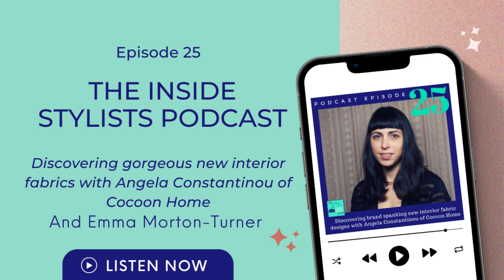Welcome to the Inside Stylist podcast. I have a guest today who you might not know. She is from Cocoon Home UK, which is a website that has fabric designers with the most beautiful designs. Today's guest is Angela Constantinou. Thank you for being on the episode. Thank you for inviting me.